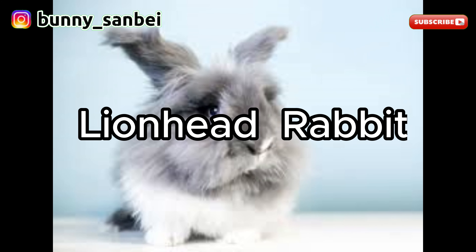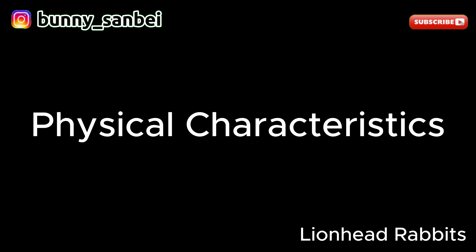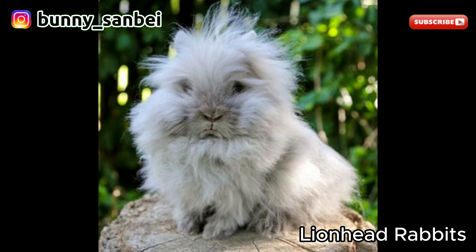Lionhead Rabbit. The Lionhead Rabbit is a domestic rabbit breed known for its distinctive and adorable appearance, characterized by a prominent mane of long fur encircling its head, which gives it the appearance of a lion's mane. Lionhead Rabbits are small to medium-sized, typically weighing between 2.5 to 3.75 pounds, or 1 to 1.7 kilograms.